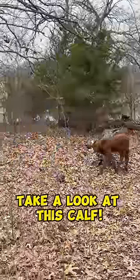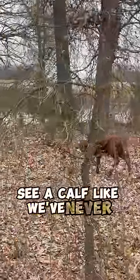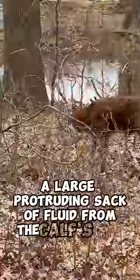Take a look at this calf. During a routine checking of our cattle, we were amazed to see a calf like we've never seen before — a large protruding sack of fluid from the calf's head.